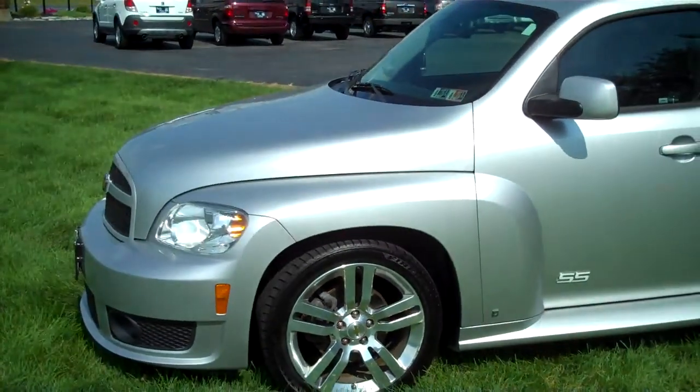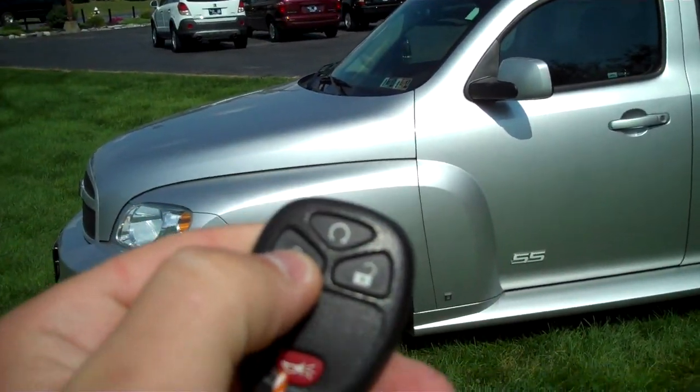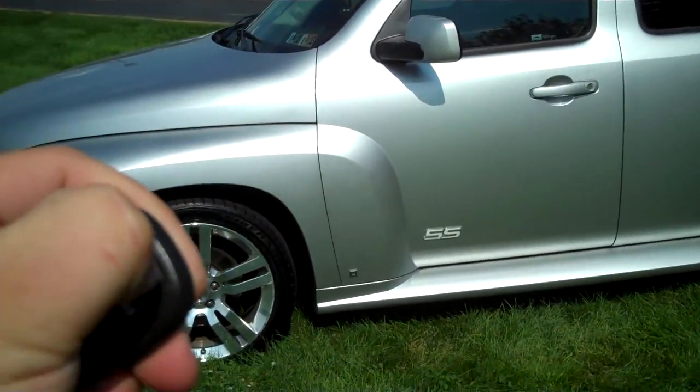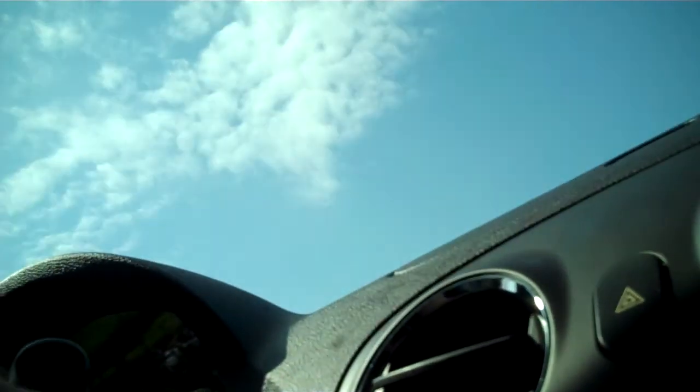Along with daily livability, it's also equipped with remote start, which is only available with the automatic transmission. Simply press the lock button and hold in the remote start button. Hop inside and put the key in the ignition.